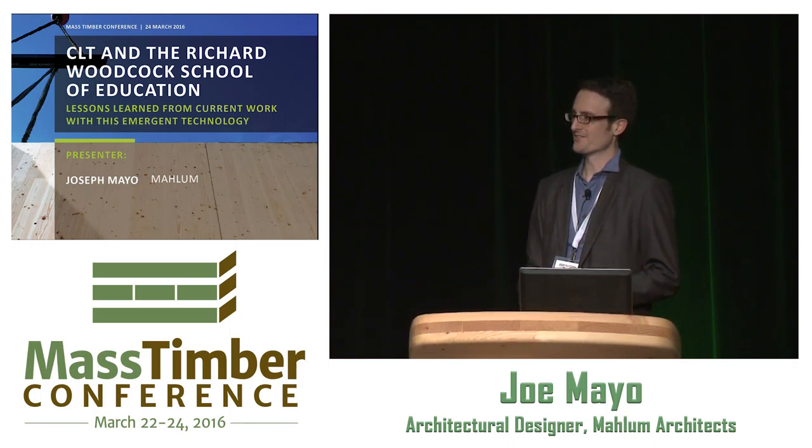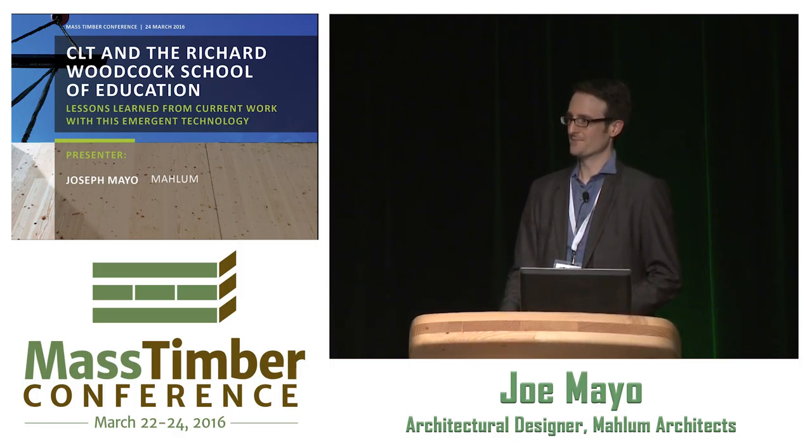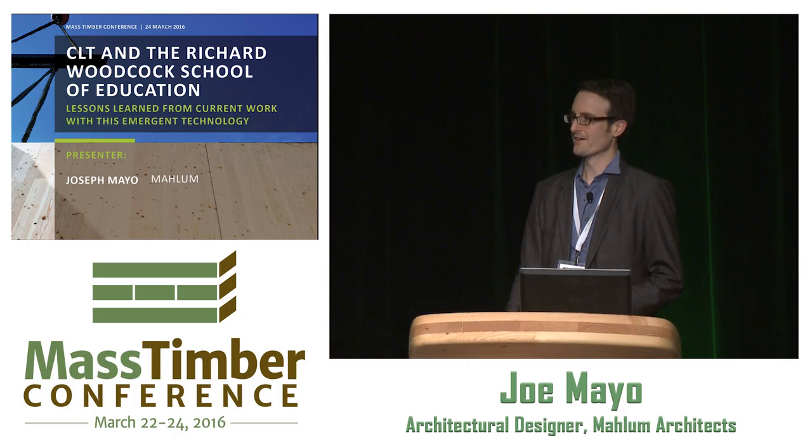When Craig first approached me to give this talk, he really wanted it to be about Malum's investigation work in mass timber, so I'm going to start out with some of the other investigations we've done before this project.